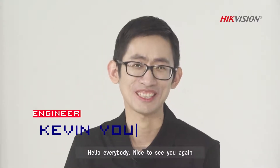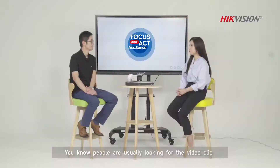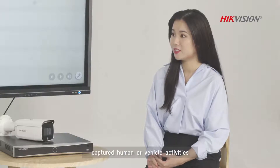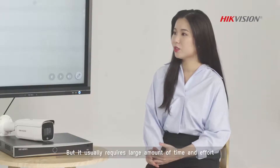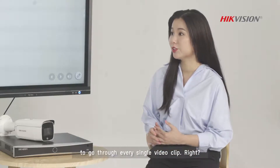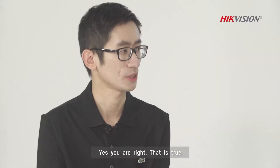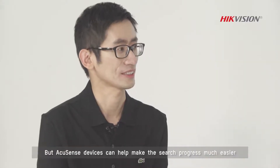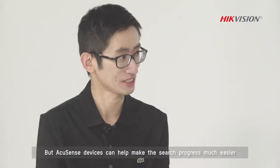Hello everybody, nice to see you again. People are usually looking for video clips capturing human or vehicle activities, but it usually requires a large amount of time and effort to go through every single video clip. Yes, that's true, but AccuSense devices can help make the search process much easier.